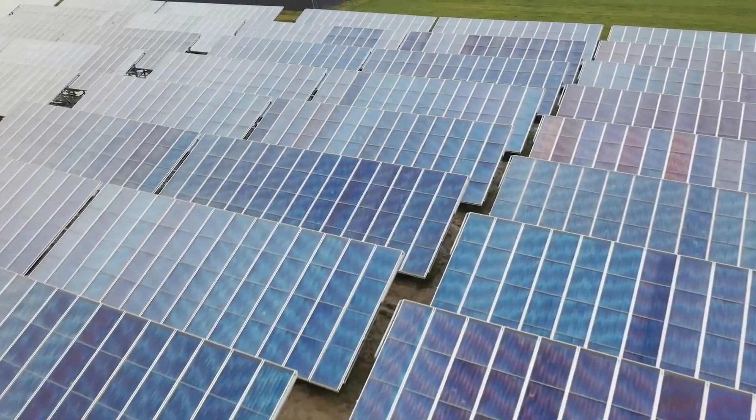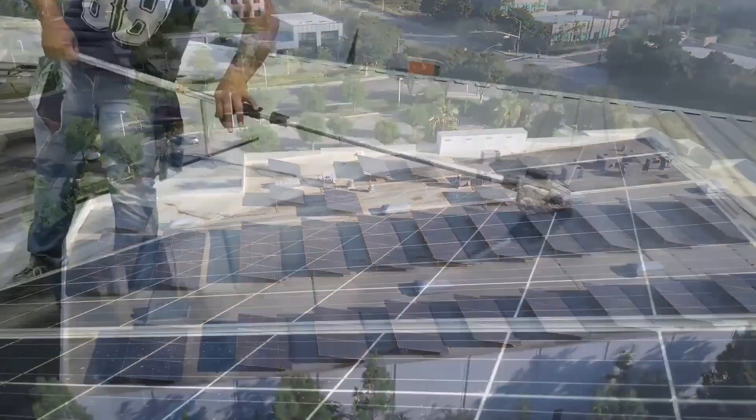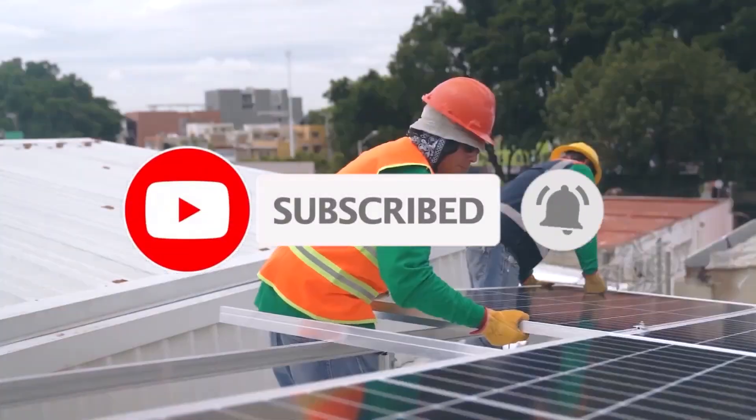If you're interested in any of these solar panels, check out the links in the description below. Which one caught your eye? Let us know in the comments below. And don't forget to like, subscribe, and hit the bell icon for more reviews and eco-friendly tips. Let's dive in.